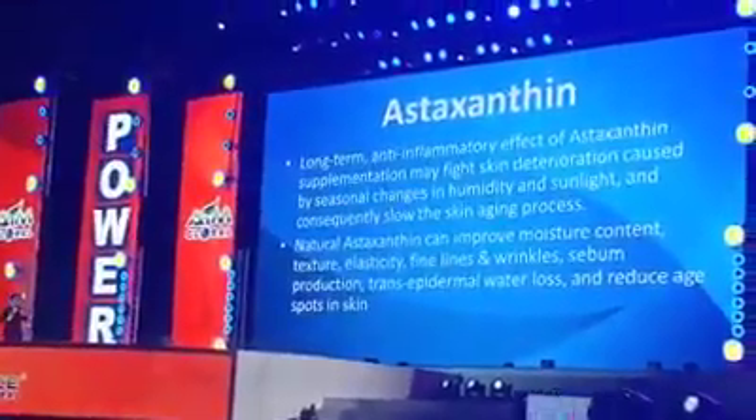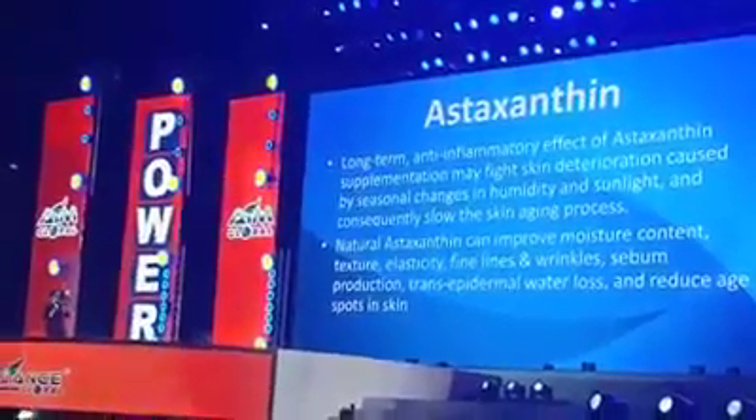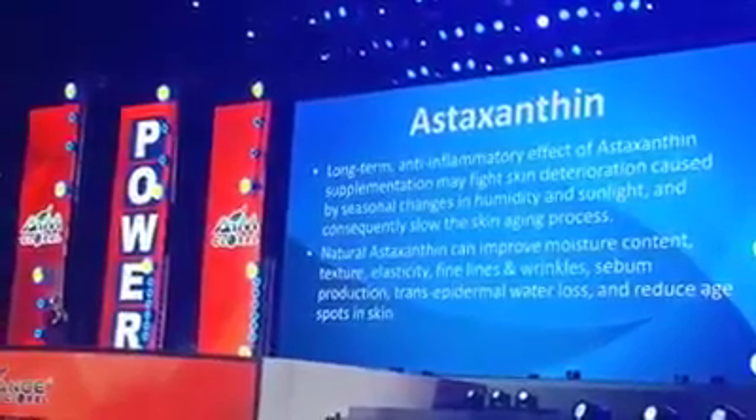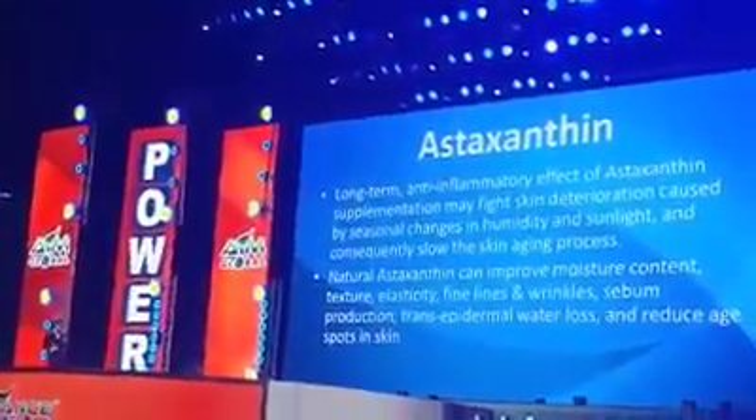Astaxanthin is good for inflammation. It is natural astaxanthin that gives moisture and elasticity, improves and diminishes fine lines and wrinkles, and controls sebum or oil production. That's how powerful astaxanthin is.